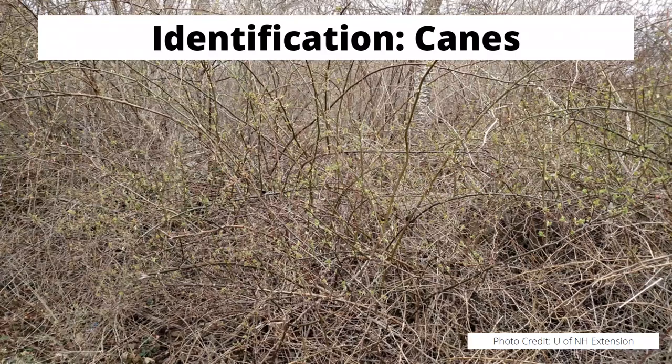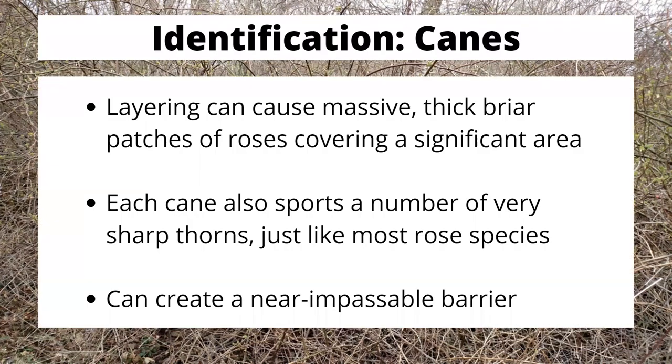A few weeks ago, I was teaching a class at McCormick's Creek near one of the unfortunate infestations of Multiflora Rose, and I had to warn the students to watch where they walked because they were going to walk directly into one of the briars and it was just going to shred their clothing and coats. This layering can cause these thick briars to cover a significant area, and they're not weak — they don't snap off in your hand. These are extremely strong, usually green for a long time even after other plants have gone dormant, and they create a near-impassable barrier.